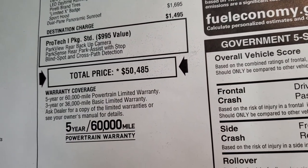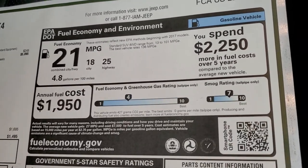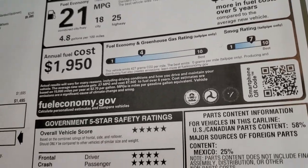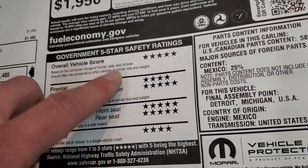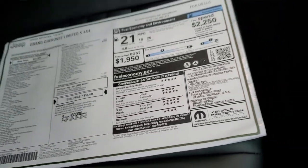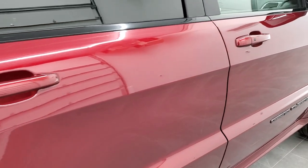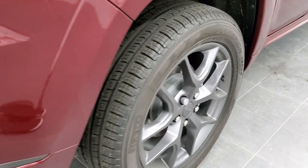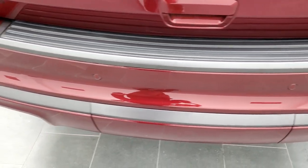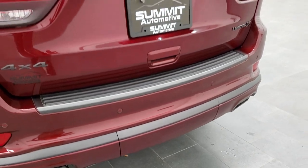Total MSRP is $50,485. If you want to get your Summit price, there is a link in the upper right-hand part of your screen to get all the incentives and rebates on this Grand Cherokee. Fuel economy is 25 highway and 18 city for an average of 21. The thing I like most about the Grand Cherokees is the safety ratings — super safe vehicles, 5 and 4 stars up and down the board. It does have four-wheel disc brakes, granite crystal accents on the back, and backup parking sensors.